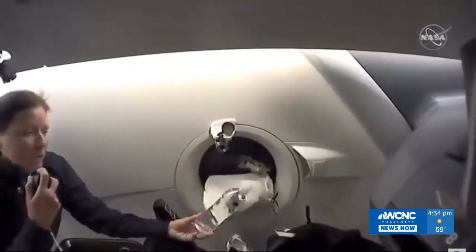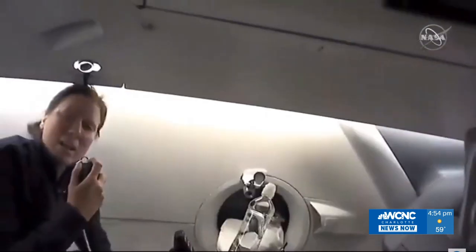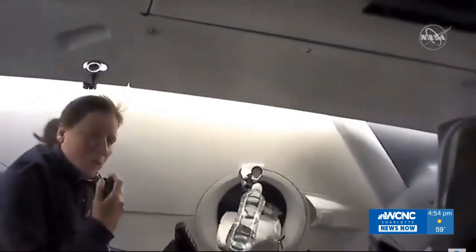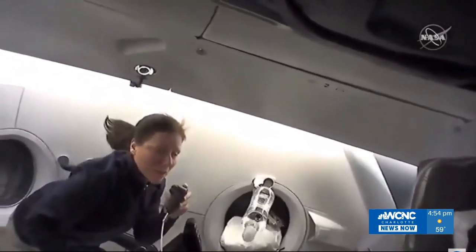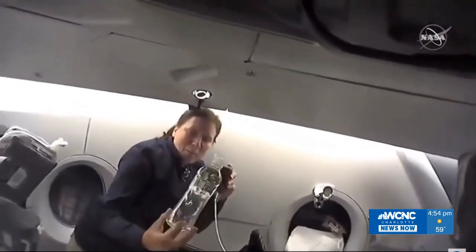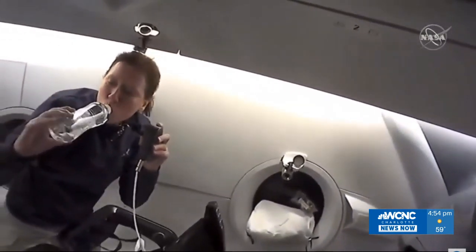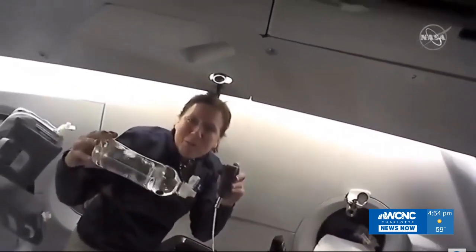These are the water bottles we drink from, and it can be a little challenging because there's air mixed in after you drink some of your water. So how do you drink the water and not just the air? To drink water on Dragon, you have to open it up and gently rotate to get the water up near the top, and then you can take a drink. The rest of the time you can just play with your air bubbles.